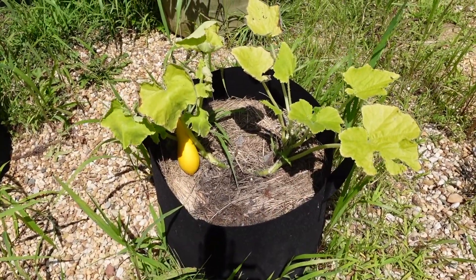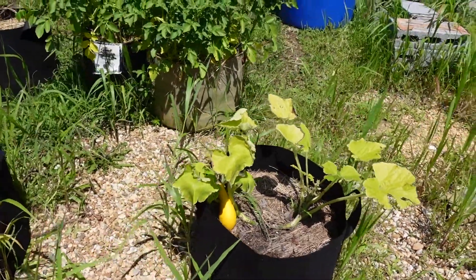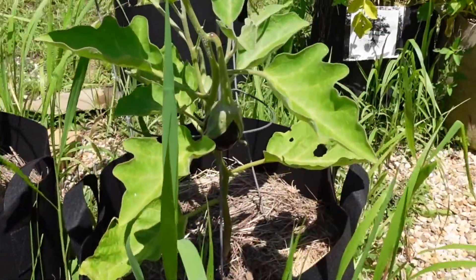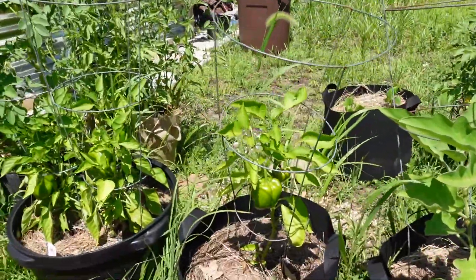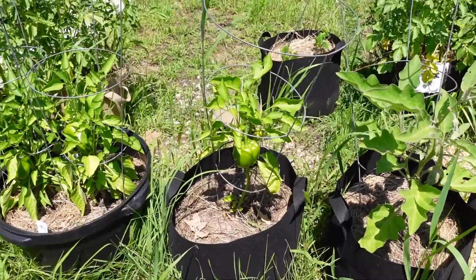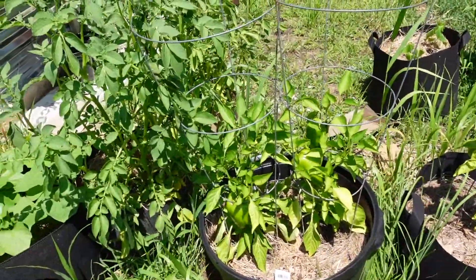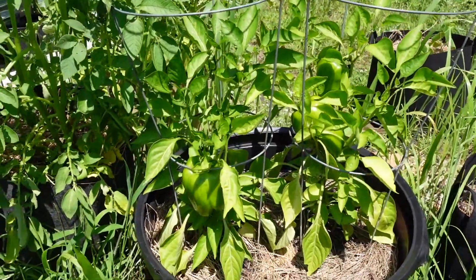Squash is kind of beat up. I probably will not try to grow that in a grow bag next year. Eggplant's looking pretty good — I got a little eggplant on there. The single bell pepper, that was the largest one I had — I put that in the grow bag and it's looking pretty good. These were two smaller ones but they're looking pretty nice.